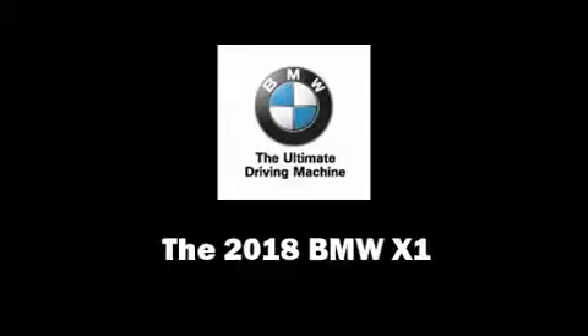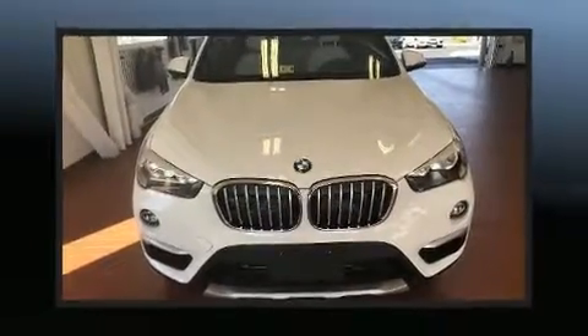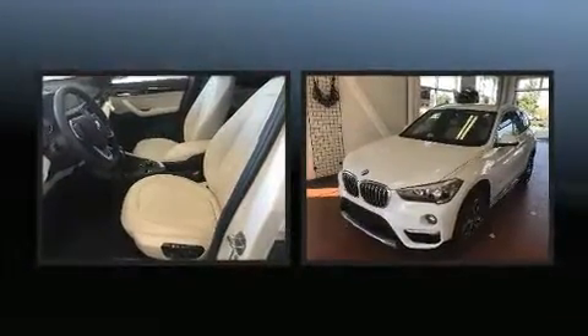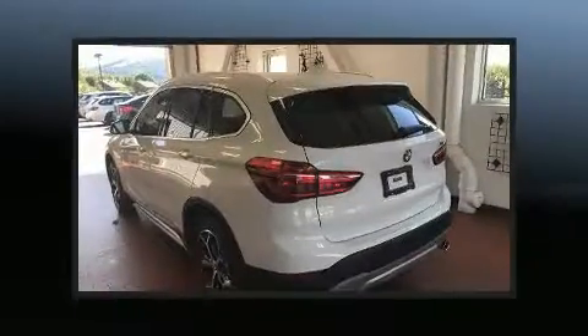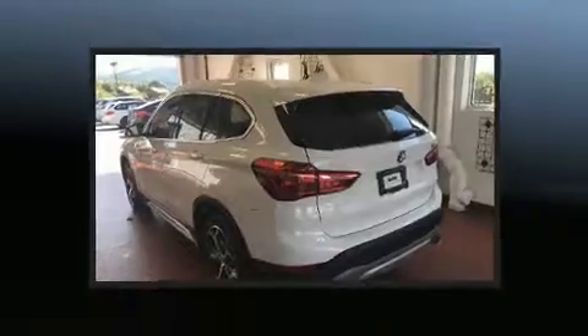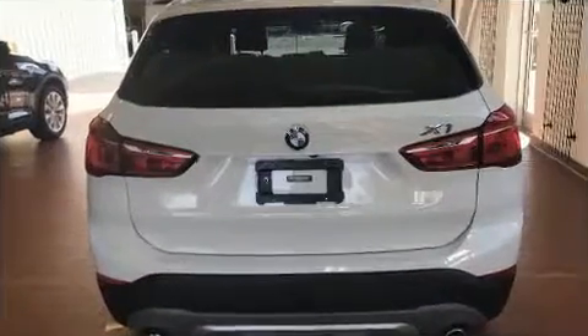Load your family into the 2018 BMW X1. Under the hood, you'll find a four-cylinder engine with more than 200 horsepower. And for added security, Dynamic Stability Control supplements the drivetrain. The engine breathes better thanks to a turbocharger, improving both performance and economy.